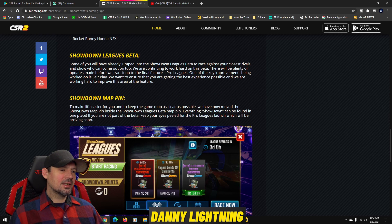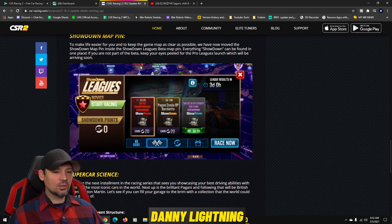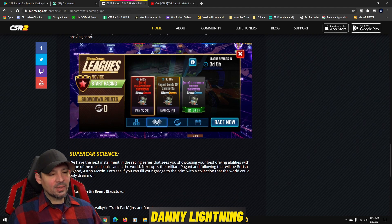There's also Showdown Leagues Beta — you may have seen info on that on my channel or Max's channel. So far we don't really love it. They've now moved the Showdown map pin inside the Showdown Leagues Beta map pin, so everything Showdown can be found in one place. If you're not part of the beta, keep your eyes peeled for the Pro Leagues launch arriving soon.